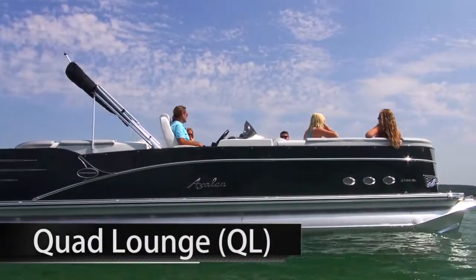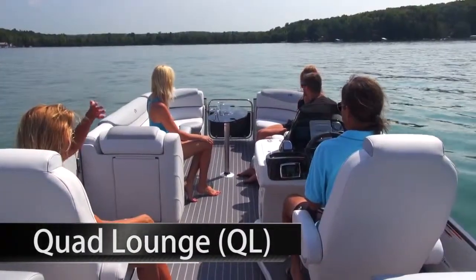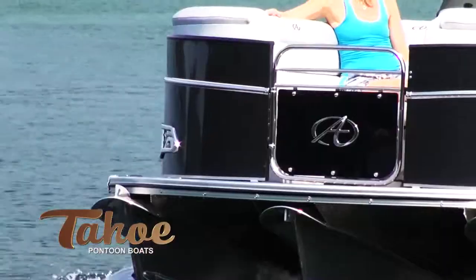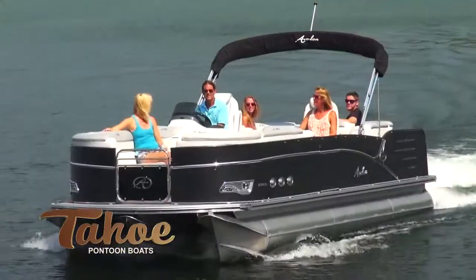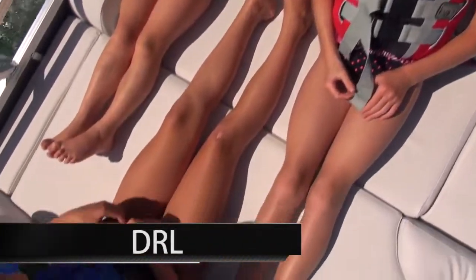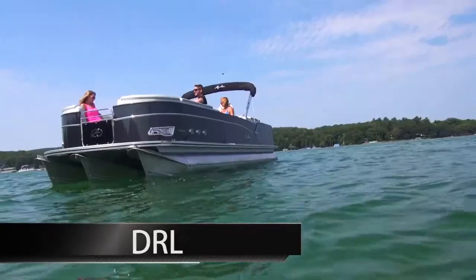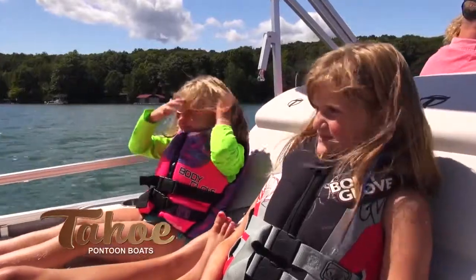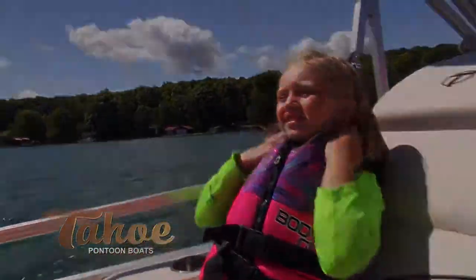Quad Lounge is the roomiest Sierra model and has two front and two rear-facing full-length sun lounge benches. This versatile model is great for taking a large crew or just four dedicated sunbathers. Sierra DRL offers a double-wide sunning area with twin padded headrests as well as a forward-facing headrest for maximum tanning room or simply lounging with your special someone.